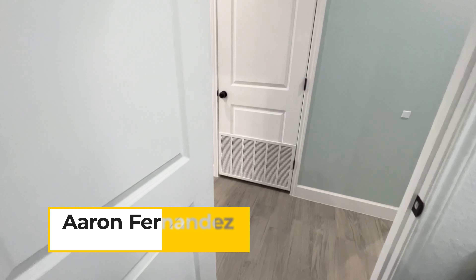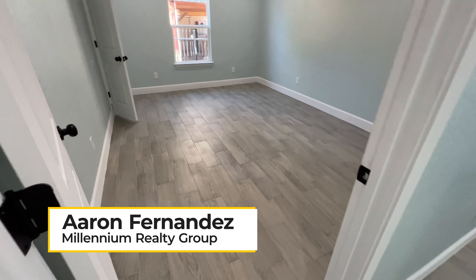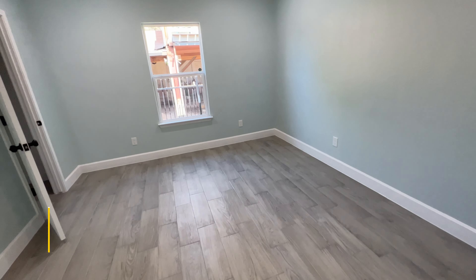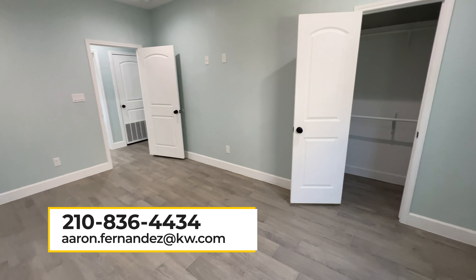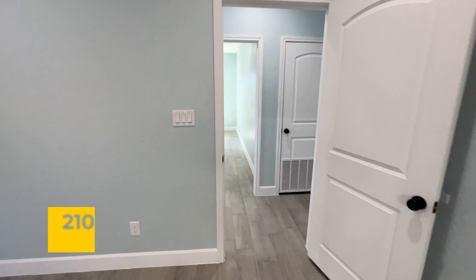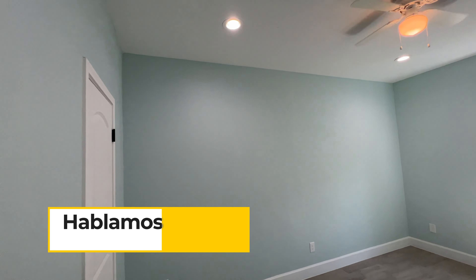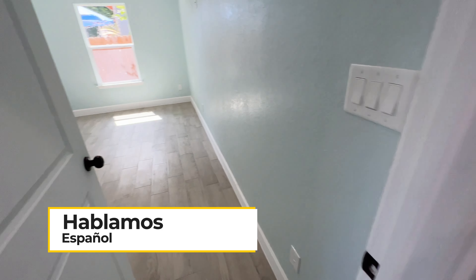Everything in all the rooms flows very well — you have the same materials in all of the bedrooms, so the home is very uniform. And this is going to be your third bedroom right here, right across from the second bedroom.